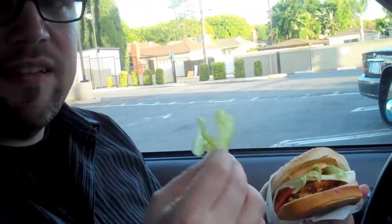First we taste the lettuce. Is it fresh? Is it crisp? As the lettuce goes, this is pretty good for fast food lettuce. It has a subtle sweetness to it. Now put it in your mouth. We'll move on to the burger.